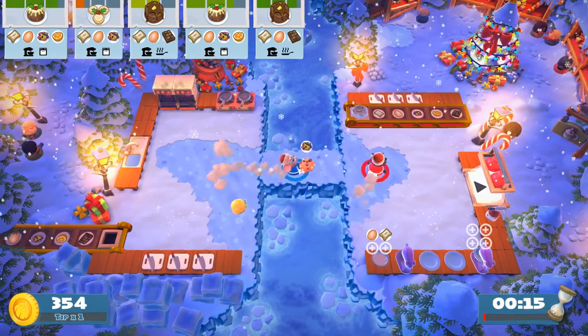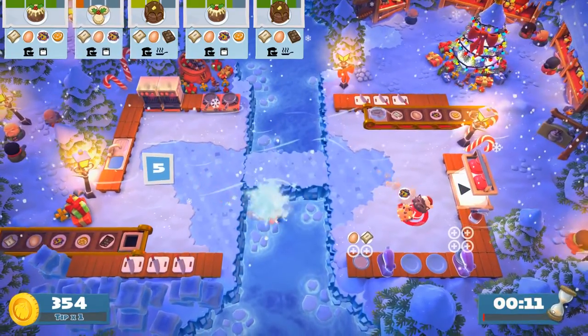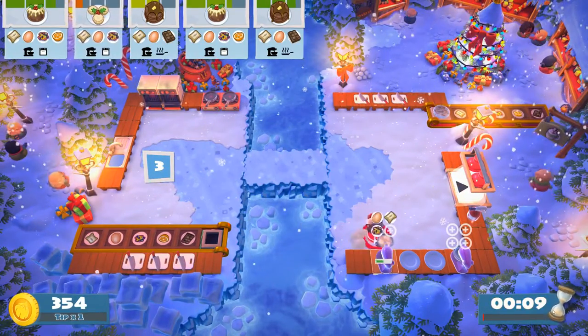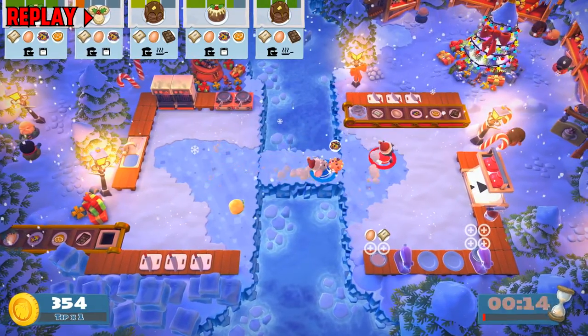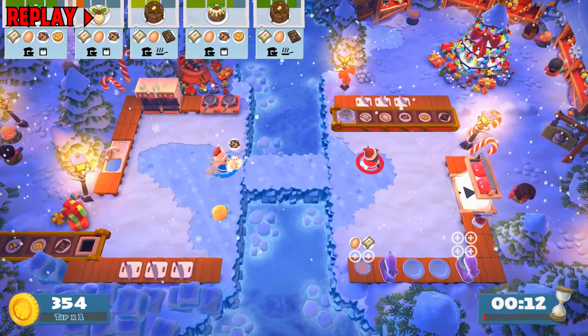Oh shoot. Here, just toss it. You can toss chopped fruit. I don't know why I went back to toss it — that's so stupid. Just toss it. You can toss chopped fruit.